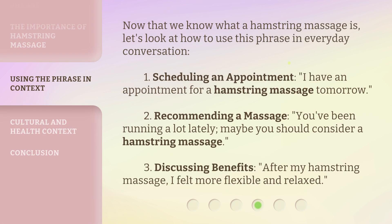Now that we know what a hamstring massage is, let's look at how to use this phrase in everyday conversation. First, scheduling an appointment: 'I have an appointment for a hamstring massage tomorrow.' Second, recommending a massage: 'You've been running a lot lately. Maybe you should consider a hamstring massage.' Third, discussing benefits: 'After my hamstring massage, I felt more flexible and relaxed.'